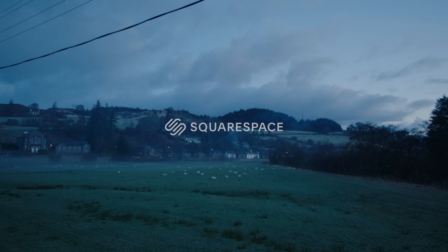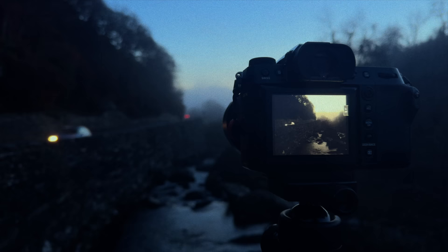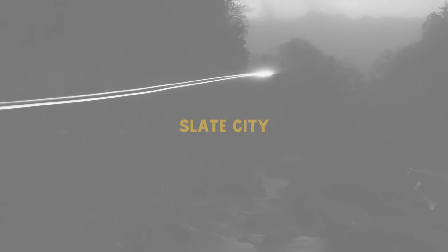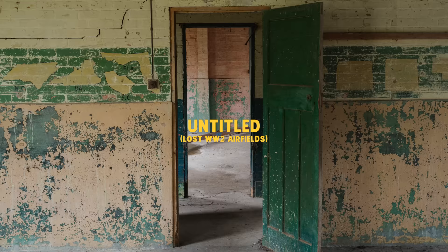Today's video is sponsored by Squarespace. After wrapping my last project in American Mile, I went through almost a two-year period of searching for what to focus on next, and over the past couple months I've started to get serious about my next two long-term projects.